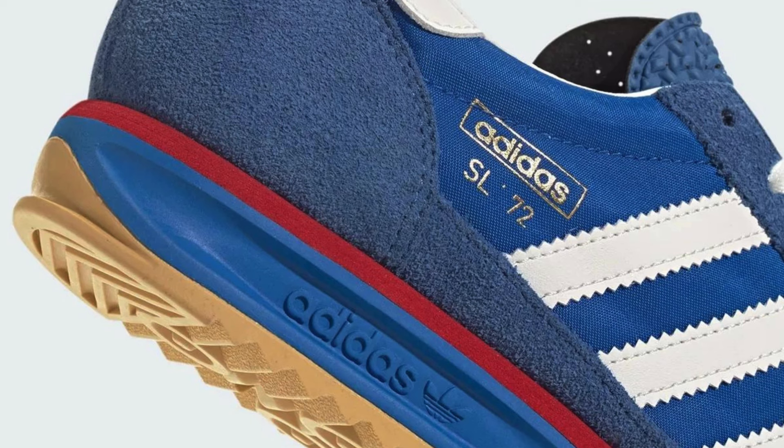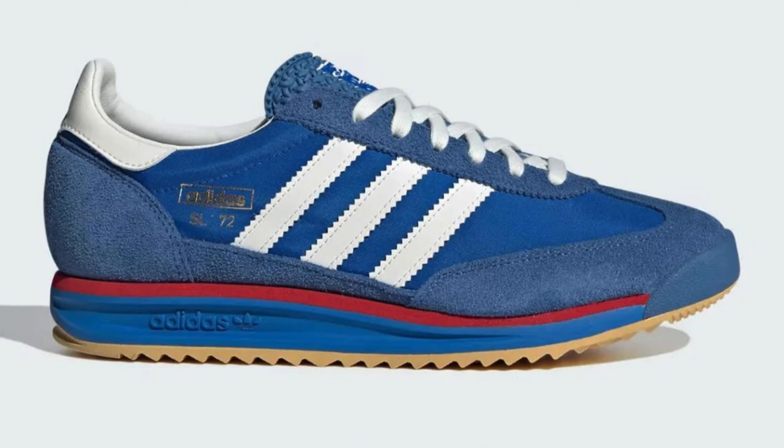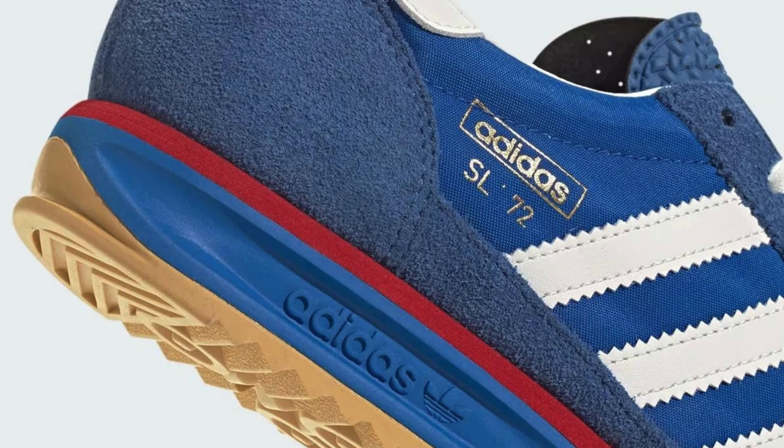The IG 2132 boasts modern materials like a lightweight EVA midsole for cushioning and a rubber outsole for grip. There is some confusion regarding the exact materials — some sources mention a canvas upper while others say nylon — but regardless, the shoe features suede overlays for added durability.